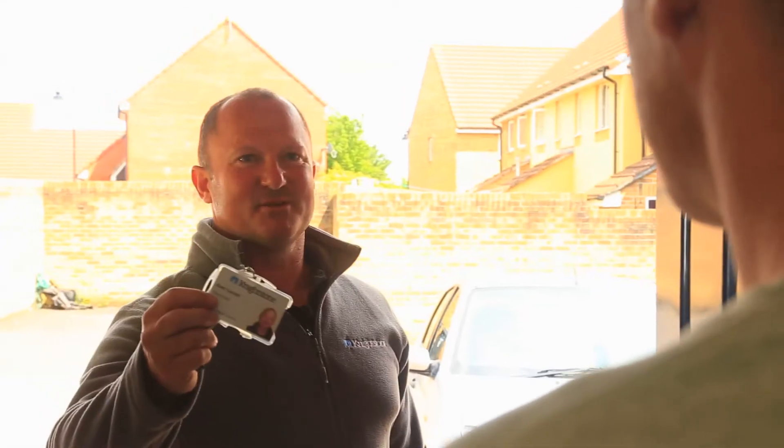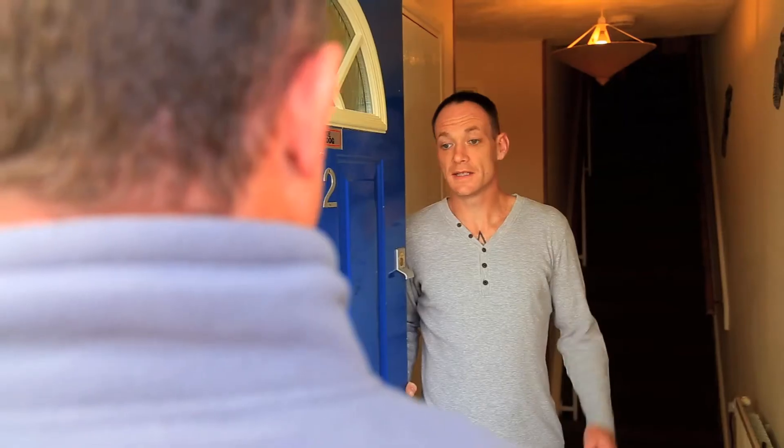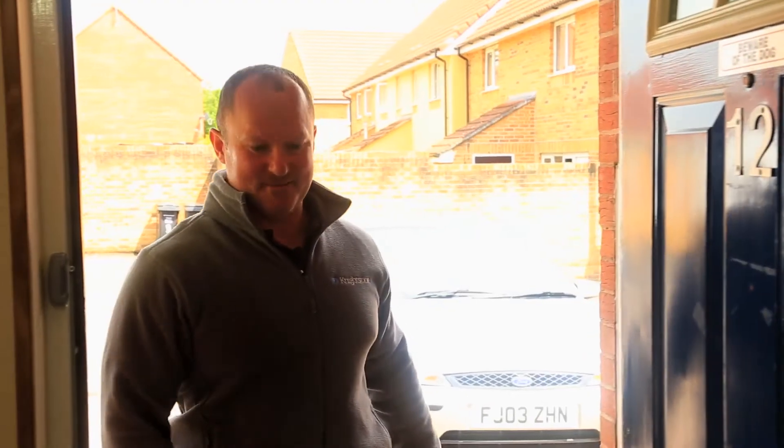Good morning. Morning, Mr Warden. My name's Brett, I'm the electrician for Nightstone Maintenance. I've just come to have a look at a problem with one of the lights in the property. He's in the kitchen if you'd like to come on in and take a look. Okay, lovely, thanks very much.